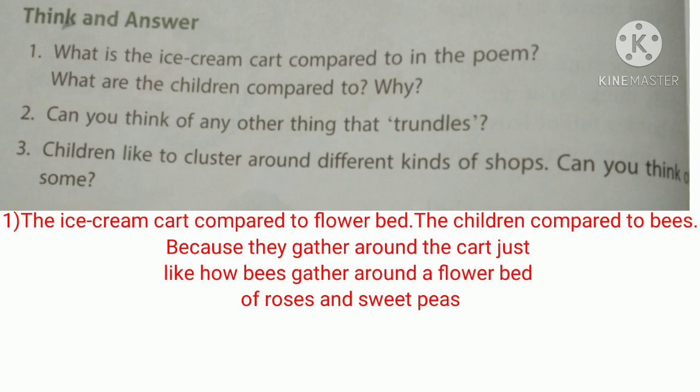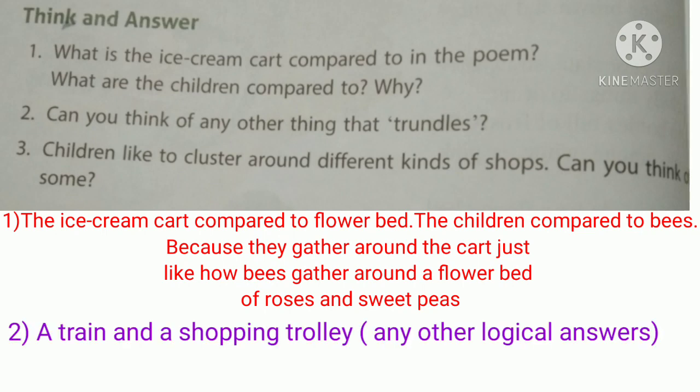The second question: Can you think of any other thing that trundles? Trundling means moving on small broad wheels. Other examples include a train and a shopping trolley — you can also think of other things.